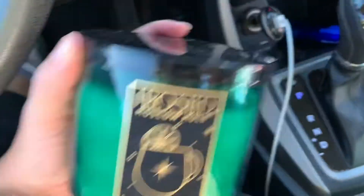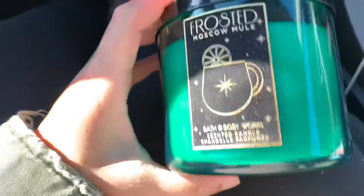That's the only thing I got from Victoria's Secret. Then I went to Bath and Body Works, and that's where I got most of the stuff from.